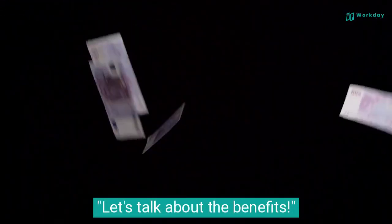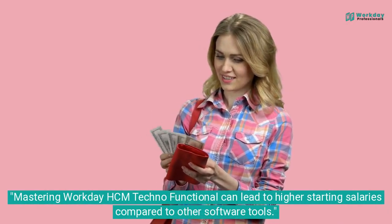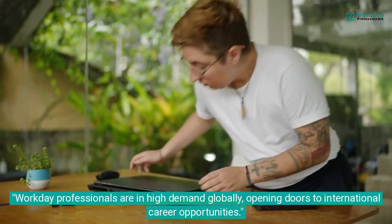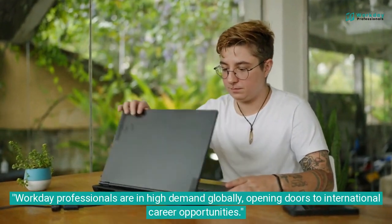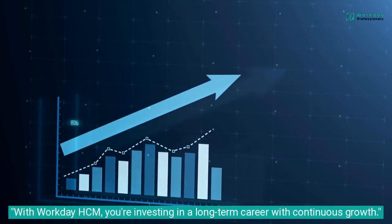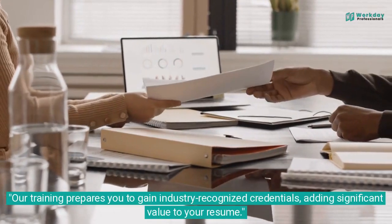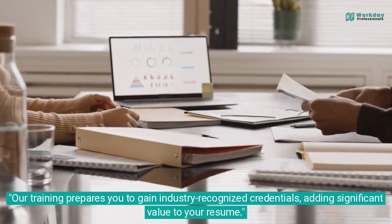Let's talk about the benefits. Mastering Workday HCM Techno Functional can lead to higher starting salaries compared to other software tools. Workday professionals are in high demand globally, opening doors to international career opportunities. With Workday HCM, you're investing in a long-term career with continuous growth. Our training prepares you to gain industry-recognized credentials, adding significant value to your resume.